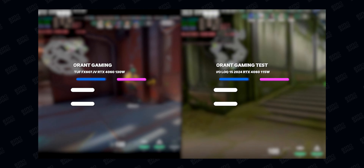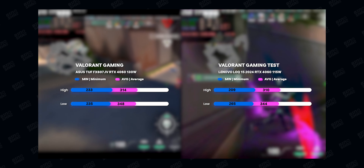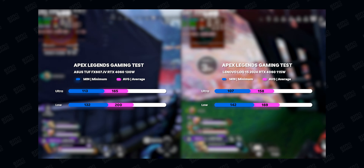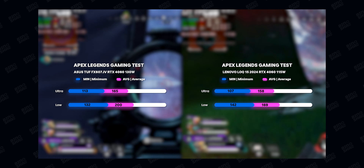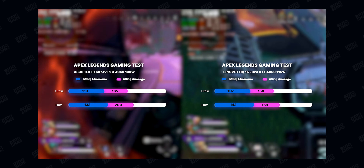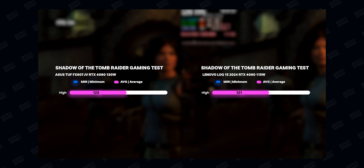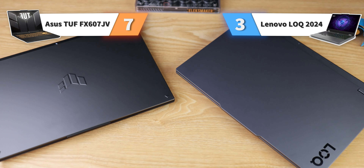Valorant is a CPU-heavy game and ASUS TUF again had better performance due to its CPU advantage. In Apex Legends, tested over one full match for accuracy, ASUS TUF performed over 40 FPS better — around 20% better performance — which is huge. For Shadow of the Tomb Raider, performance was high on both and essentially tied. For the gaming test overall, the score goes directly to ASUS TUF, performing around 10–15% better compared to the Lenovo LOQ.